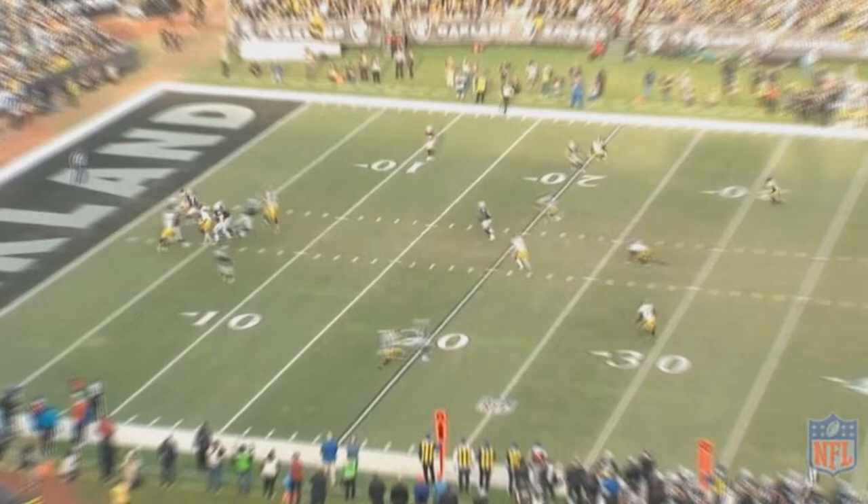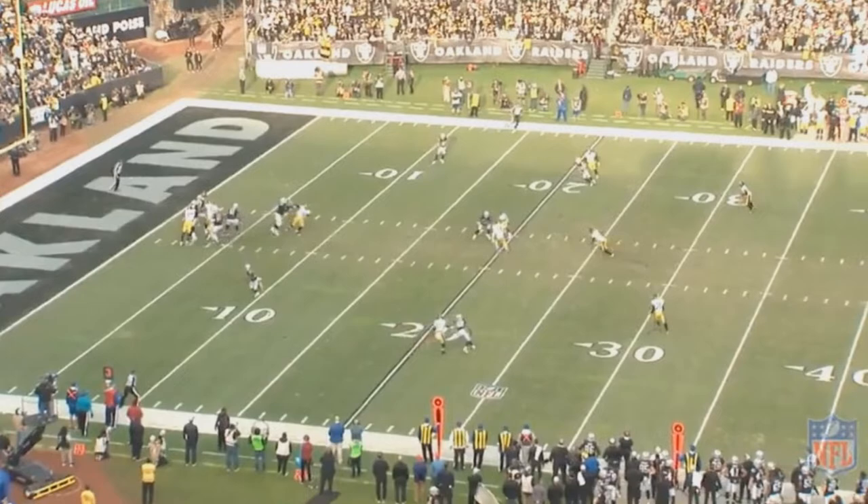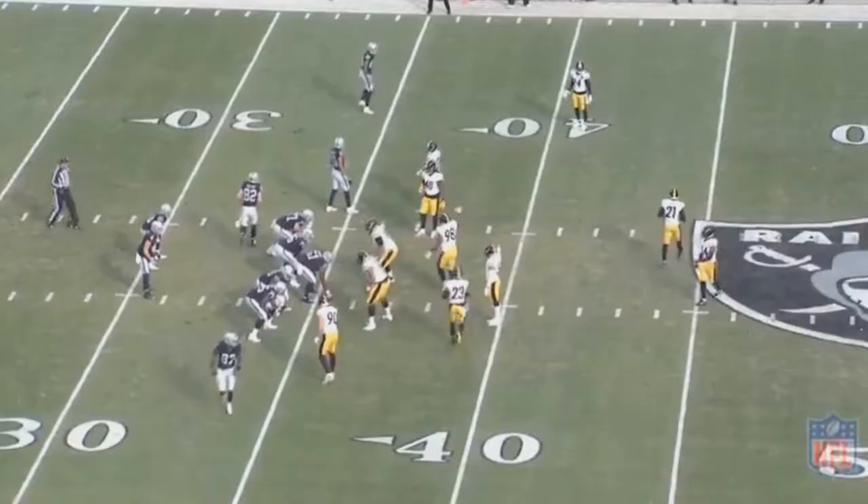So you'd think the real way to beat the Raiders is by running a lot of man coverage. However, that's where Jared Cook comes in — it's very difficult to play man-on-man coverage against a guy who's 6'5", 250 pounds and runs routes like a receiver.